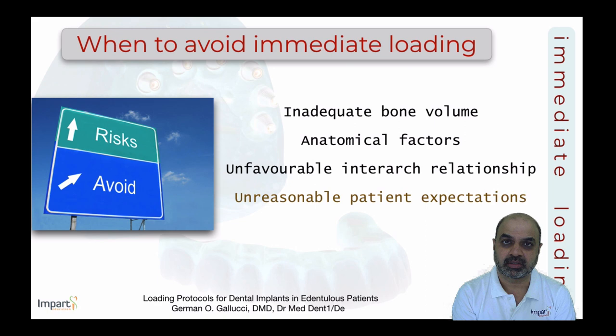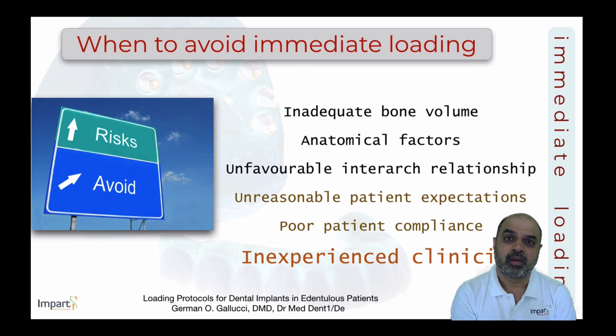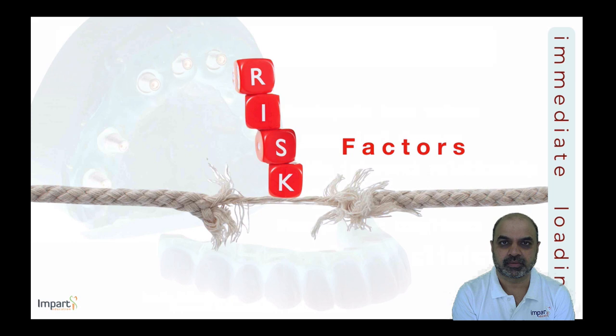Patient psyche matters — those with unreasonable expectations may not comply with dietary restrictions after immediate loading. Poor hygiene compliance and inadequate follow-up are also contraindications. Above all, the number one situation where clinicians should not attempt immediate loading is if they lack adequate experience. Immediate loading is not for beginners — it should only be attempted after gaining comfort with conventional implant cases.